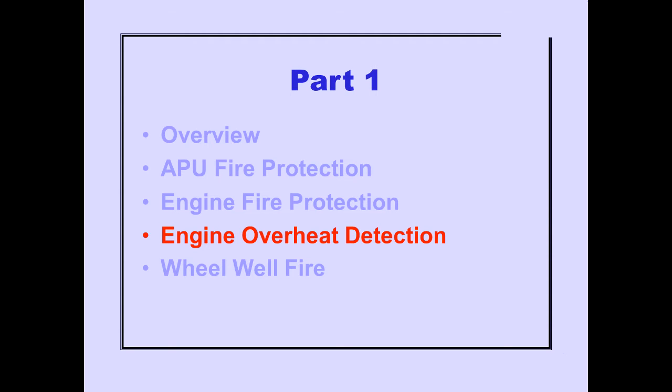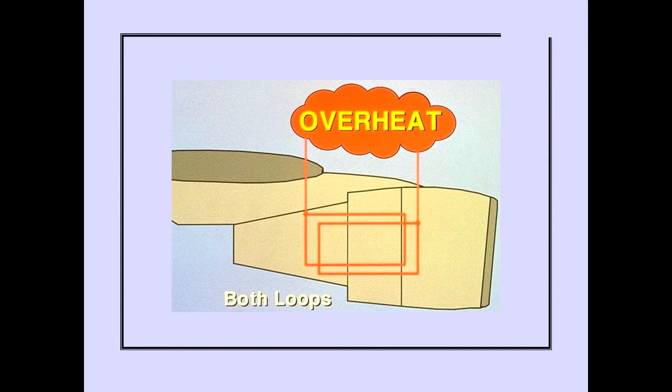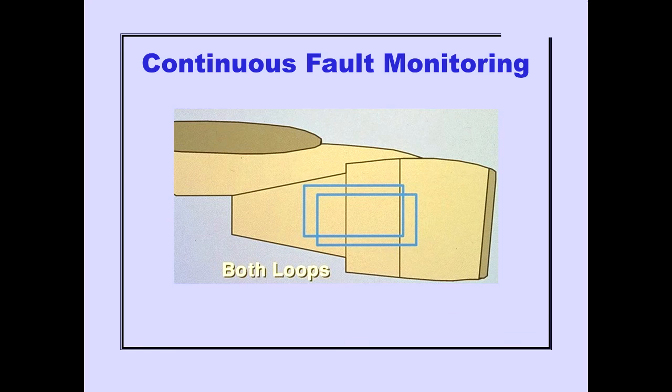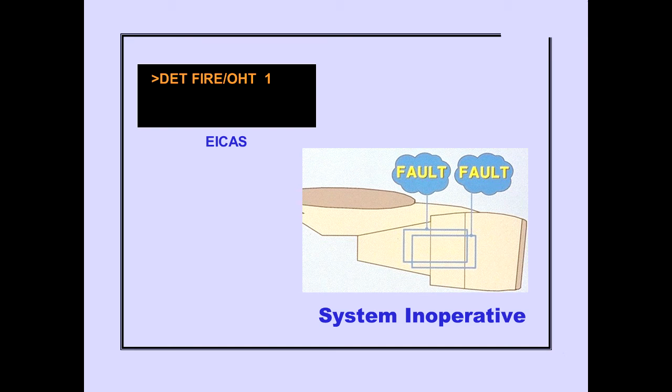Let's look at engine overheat detection. Each engine has dual overheat detection loops, A and B. During normal system operation, both A and B loops must detect an overheat to produce an overheat signal. The automatic fire overheat logic and test system continuously monitors the overheat detectors for faults. When a fault in one loop is detected, the system automatically configures itself for single loop operation. The ICAS Advisory Message Detection Fire Overheat is displayed when a fault is detected in both loops, and the overheat detection system is inoperative.